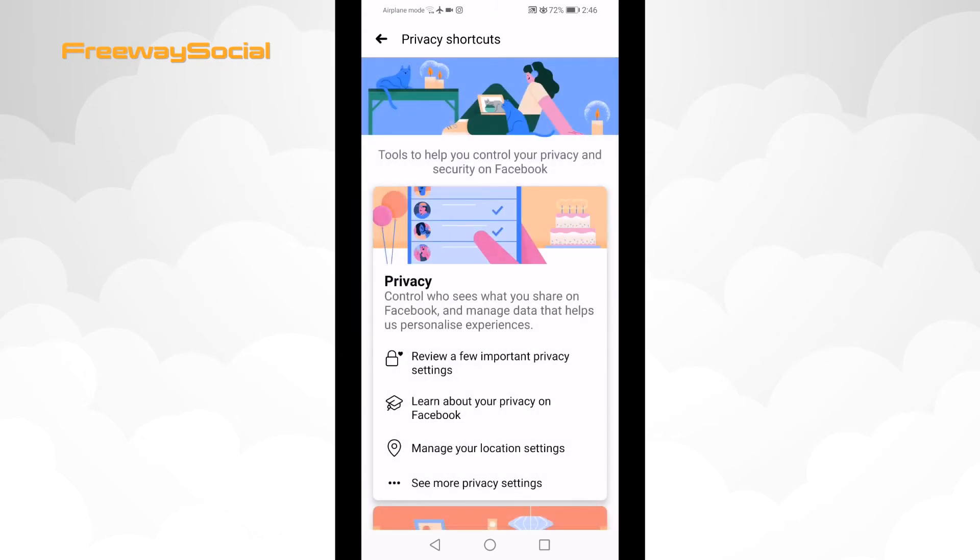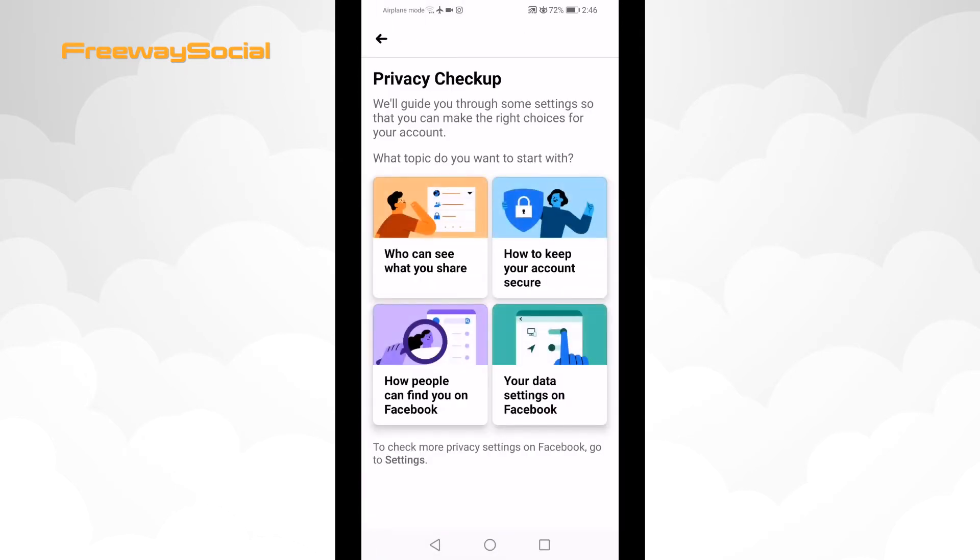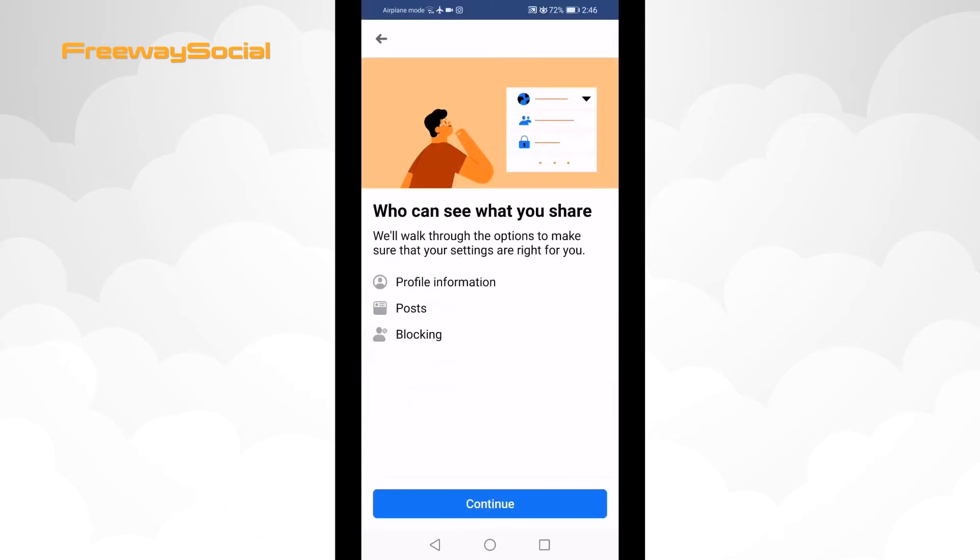From the drop-down menu select Privacy Shortcuts. Under the Privacy tab select Review a few important privacy settings. Select who can see what you share, then click on Continue.